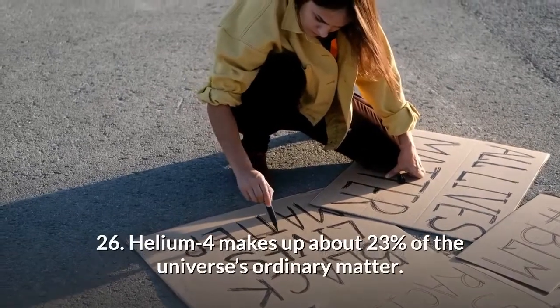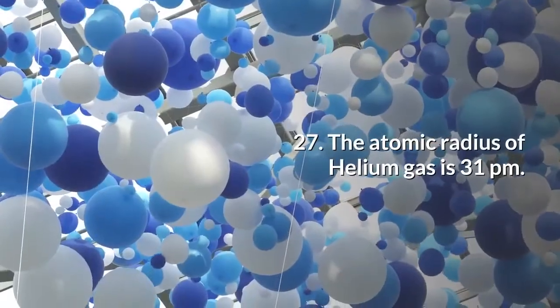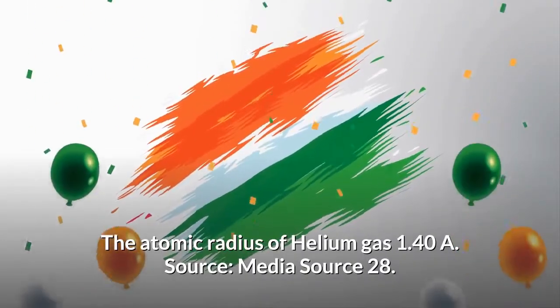Helium-4 makes up about 23% of the universe's ordinary matter. The atomic radius of helium gas is 31 pm, or 1.40 Å.